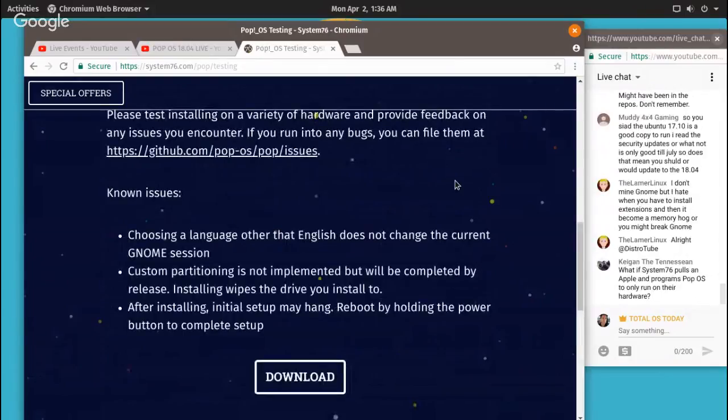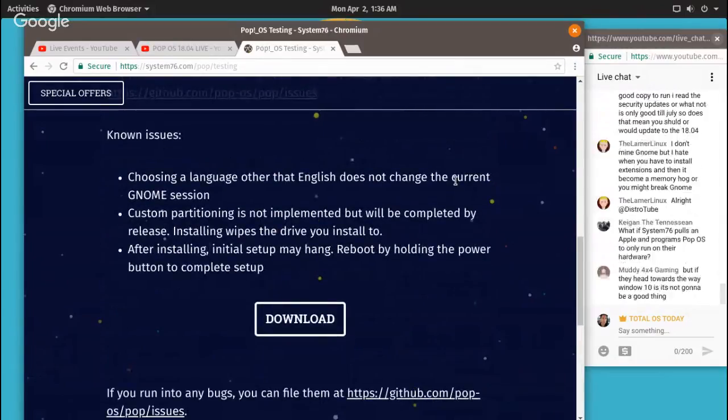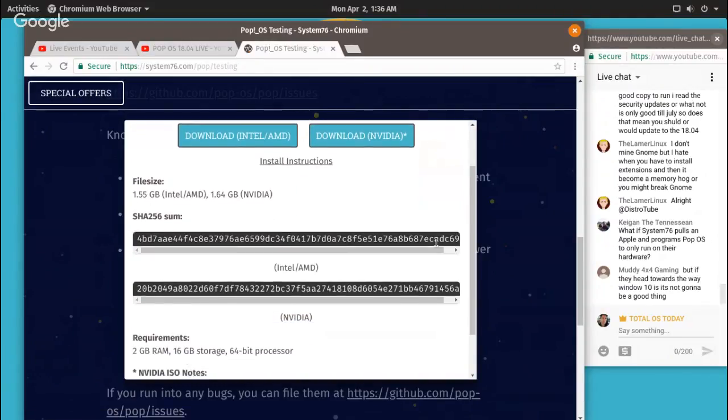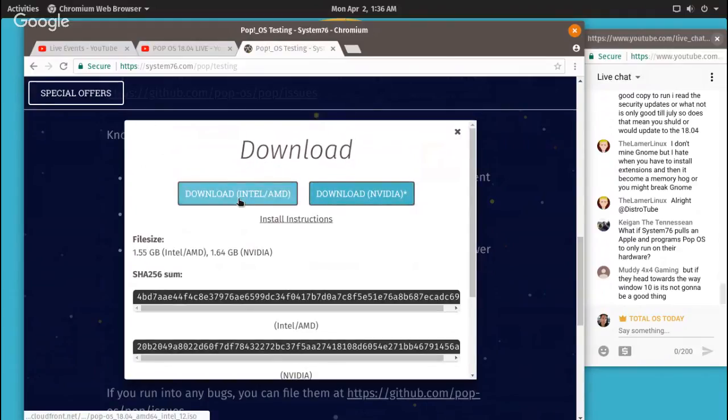This version of GNOME or Ubuntu feels quite light. Looking at the download page — this is interesting: you can download the Intel/AMD version, or you can download the Nvidia version depending on what graphics you have, to avoid issues. I've never seen this before. A hundred percent thumbs up from a Windows user to Pop OS for eliminating hopefully the guesswork.